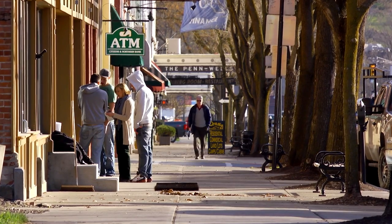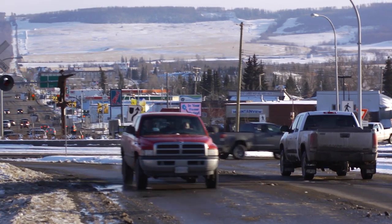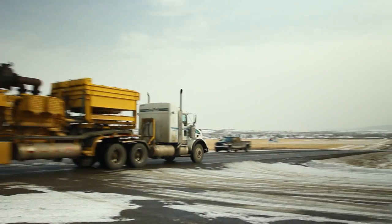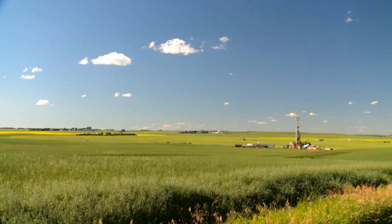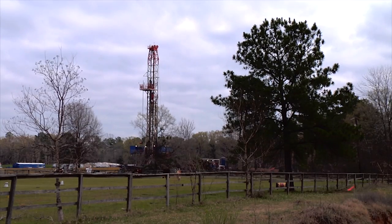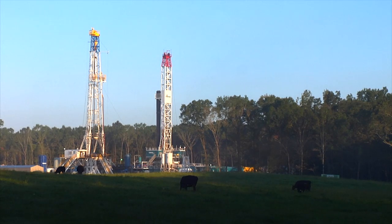The other risk is the community risk. There is a massive impact as you have these activities essentially swoop into these communities. You have a large growth in employment, but that obviously creates strain on social services. It creates strain on the infrastructure — the roads, the sewage, the power generation. All of these issues create a massive community challenge that needs to be thought about and proactively managed. A lot of this is happening in parts of the country that aren't used to large-scale energy development or even large-scale industrial development.